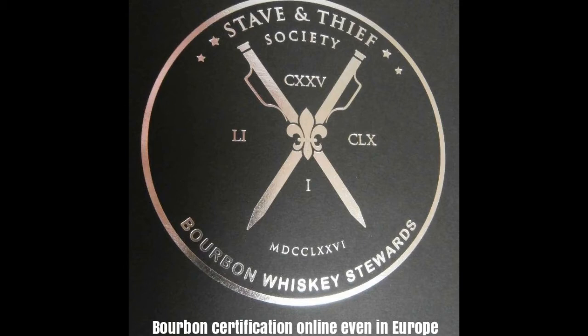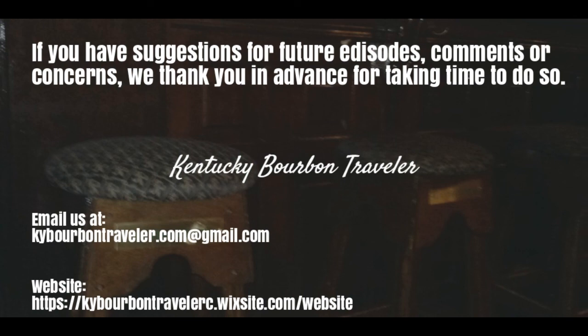Kentucky Bourbon Traveller is proud to be a member of the Stave and Thief Society bourbon certification program. Last year the Kentucky Distillers Association announced the official bourbon education program, the Stave and Thief Society — the official bourbon education course endorsed by master distillers and 33 distilleries in Kentucky. If you enjoy getting your bourbon certificate online, even in Europe and Canada, contact Kristen Head at 502-266-7377 or go online to staveandthief.com.